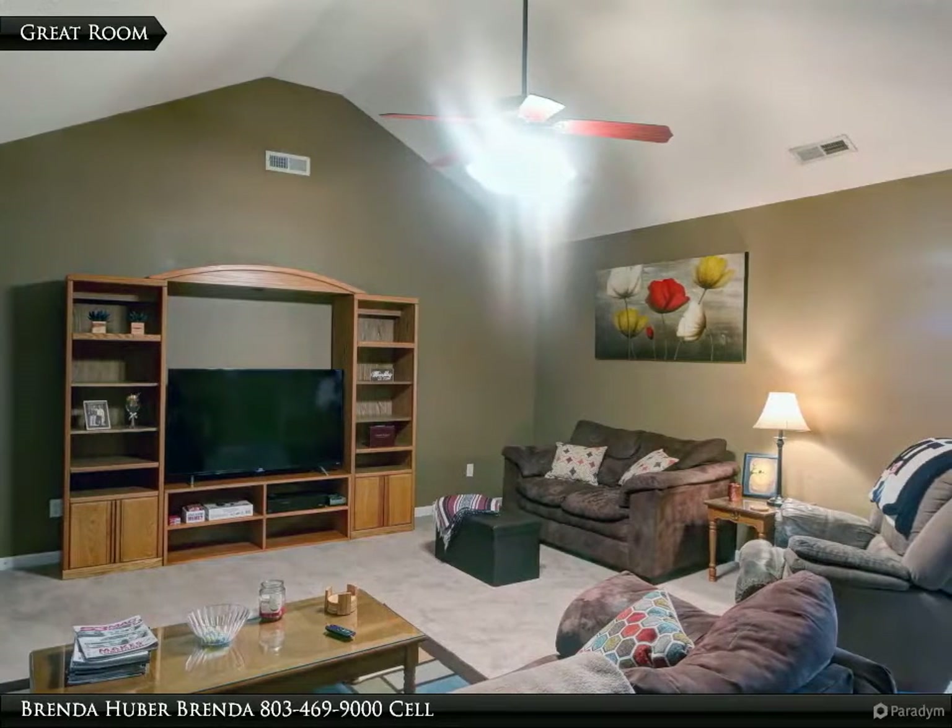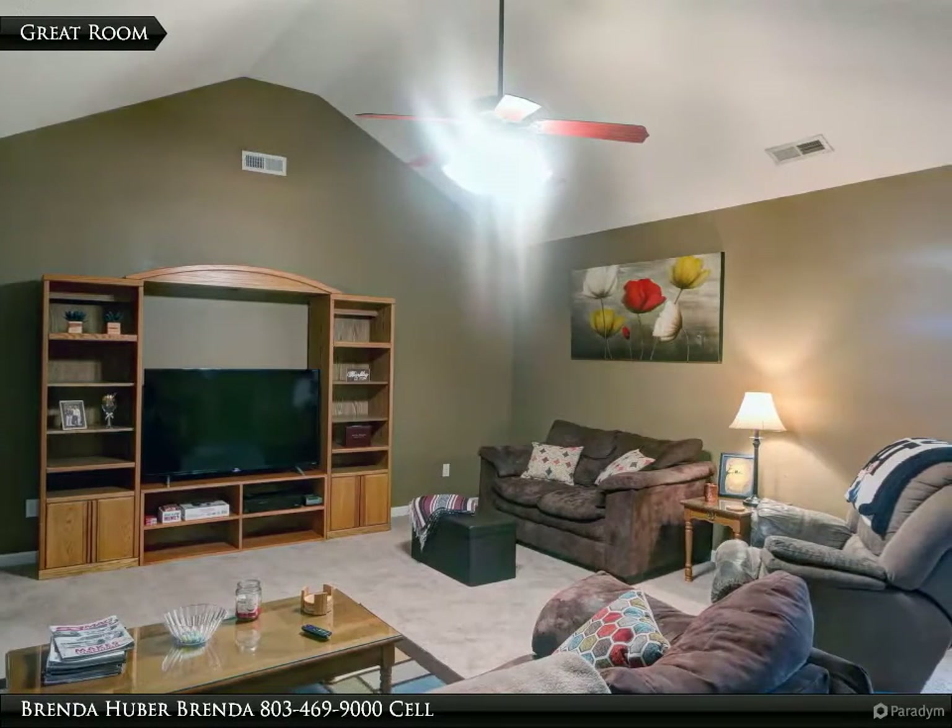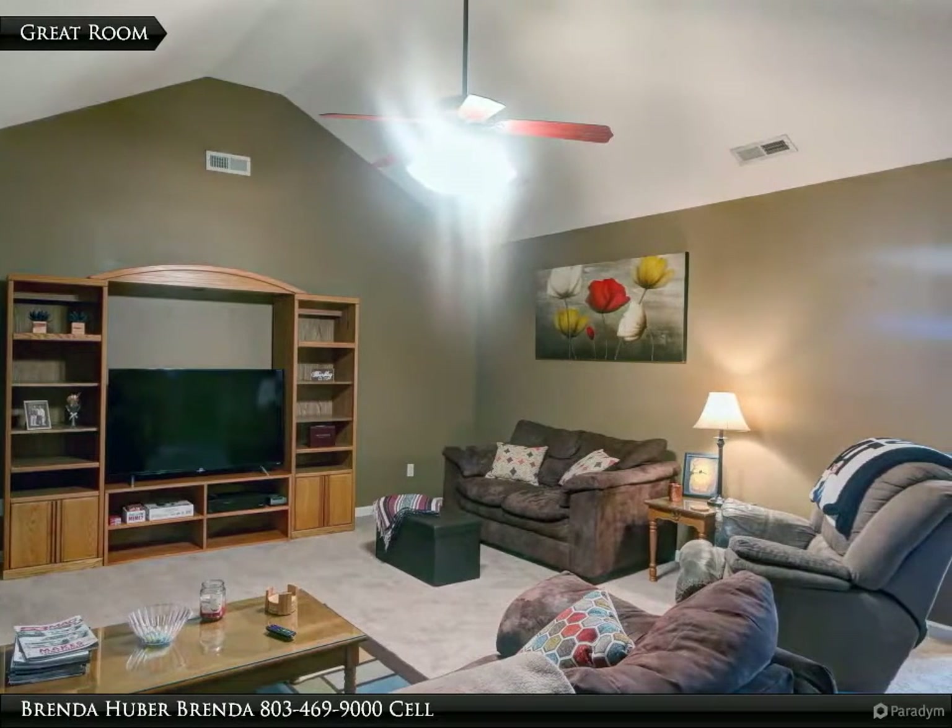The great room has carpet, a vaulted ceiling, and a ceiling fan. It measures 19 inches by 15 feet 7 inches.